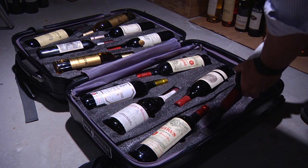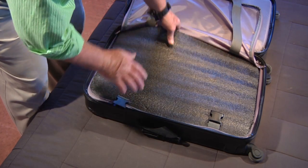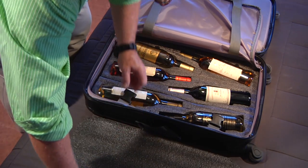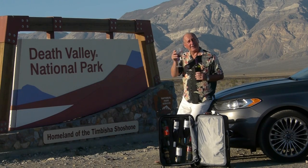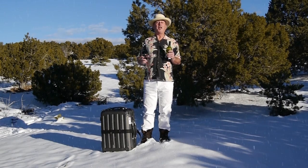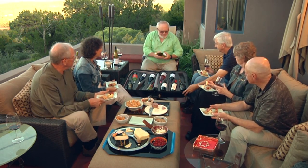Did I mention its insulation properties? Wherever you go, the Vingard Valise will help to keep your wine at the temperature it was when you packed it. So if you're in the hellish hot desert, cheers, or the frozen wastes, cheers, the Vingard Valise is your ideal drinking companion.